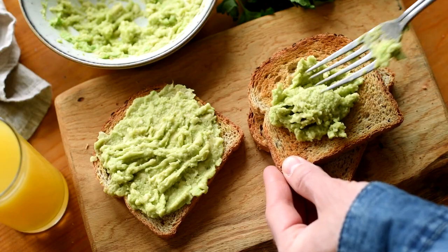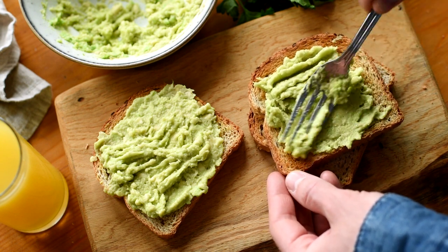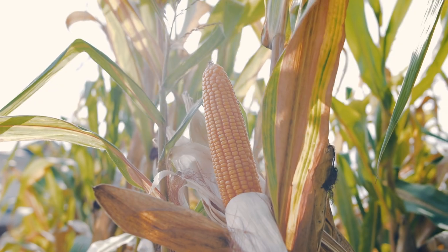Foods rich in vitamin B6 include avocado, bananas, beans, beef, pork, poultry, cereals, and corn.